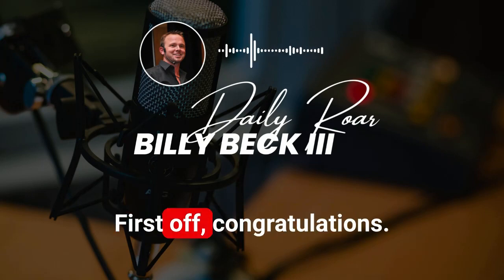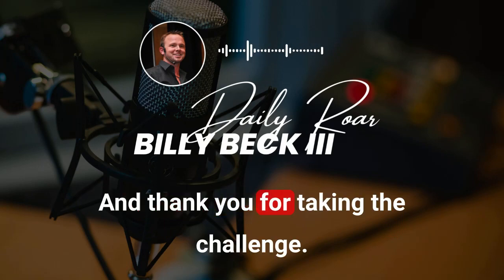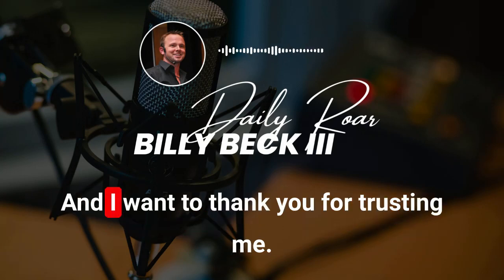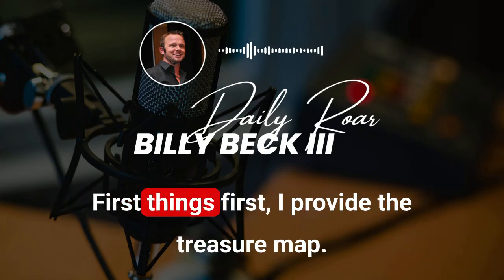Hey, first off, congratulations and thank you for taking the challenge. I'm really honored to assist you and I want to thank you for trusting me. I will not let you down. First things first.